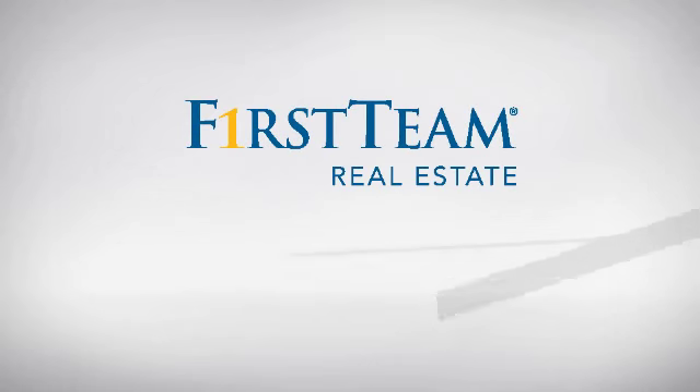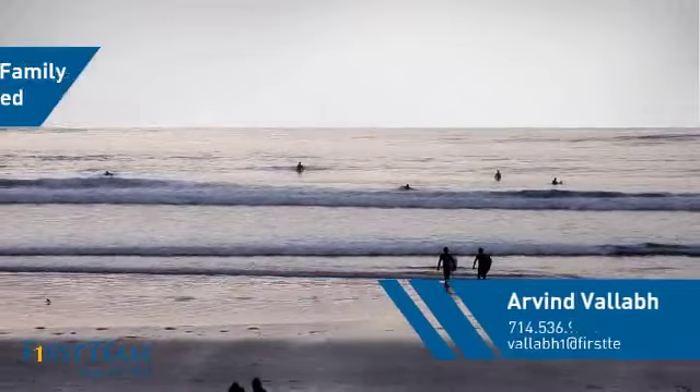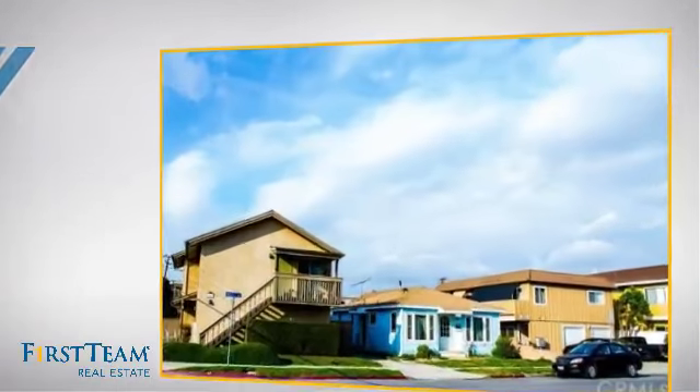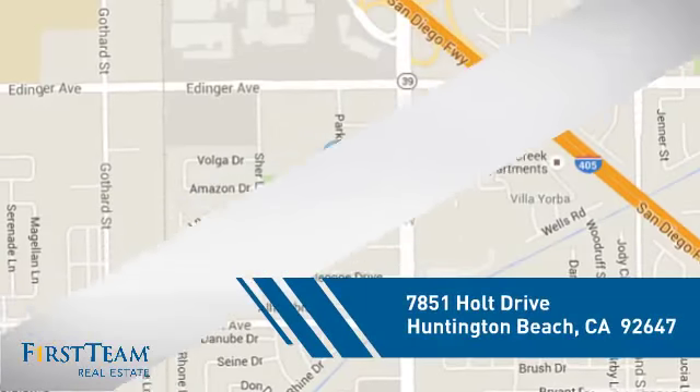At First Team Real Estate, you'll find a place you'll feel right at home in. This video is brought to you by your real estate agent. This detached home is a great choice for families who want the privacy of their very own lot, and it's located in the Huntington Beach area.